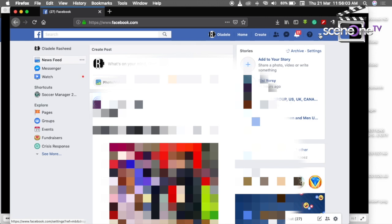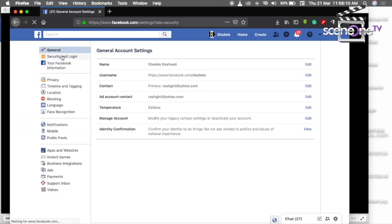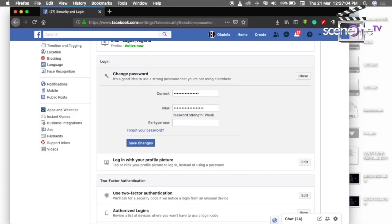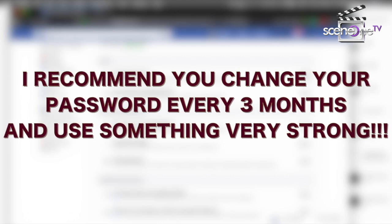Step 1: Change your password. To change your Facebook password, go to Settings, then Security and Login on the left, and go to the heading that says Login. Enter your current password and enter your new password. I recommend you change your password every few months and use something very strong.